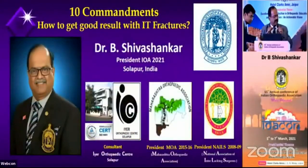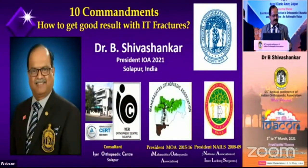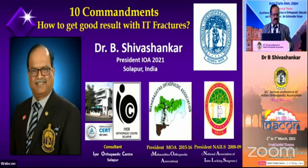Respected Chairperson, thank you for including me in the galaxy of past Presidents. Friends, just now you have heard two doyens of orthopedics — Professor Tuli, just 92 years, and Professor Yadav, 87 years. They have proved that age is just a number. If you are active, you can work more, and they are the driving force behind that.